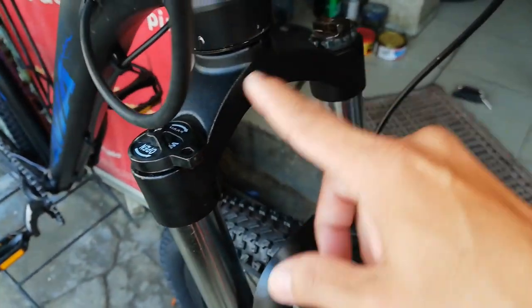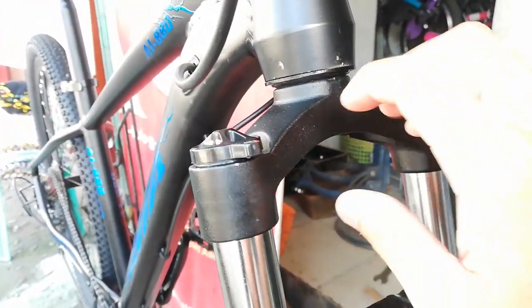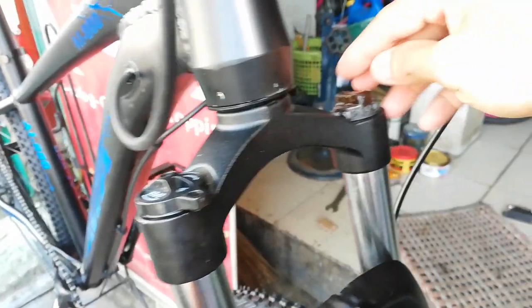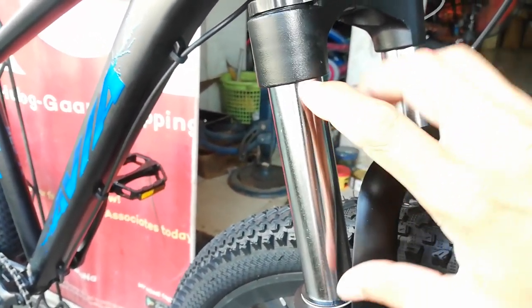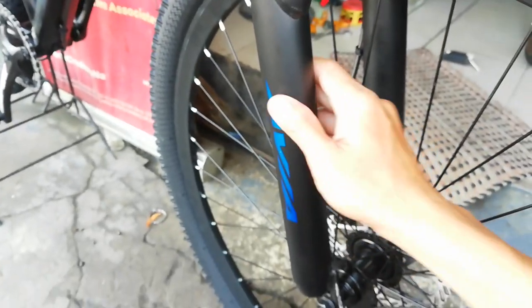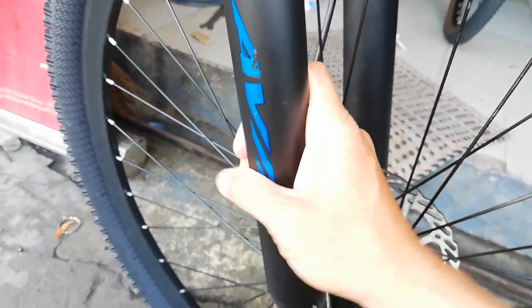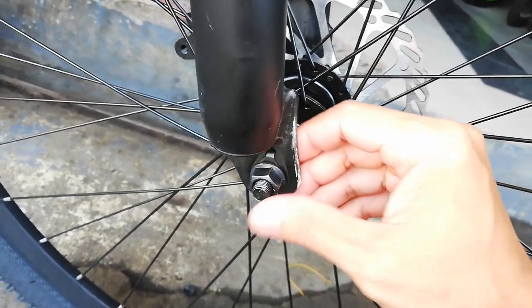Aloy ito guys, aloy. Ito yung kanyang crown — aloy din. May manual lockout: close/open. Meron syang preload dito sa kabila. At yung stanchion nya guys ay 115mm ang haba — sinukat ko gamit ang medida. Itong arc nya guys ay bakal, at itong lower leg naman bakal din.